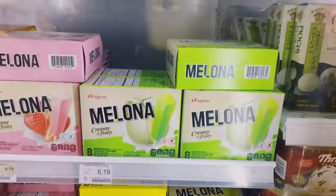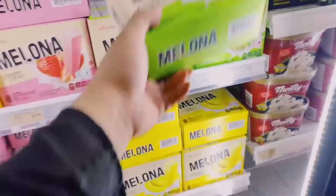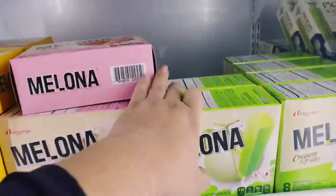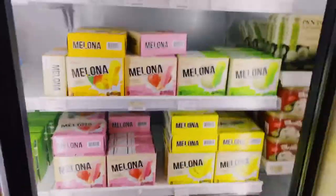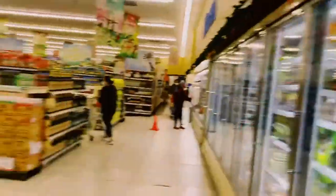This is the ice cream section. My favorite of all time — thank you Crossby for introducing that to me, and my mom loves it: Melona! I think Melona is made in the USA but I believe it originated in Korea.